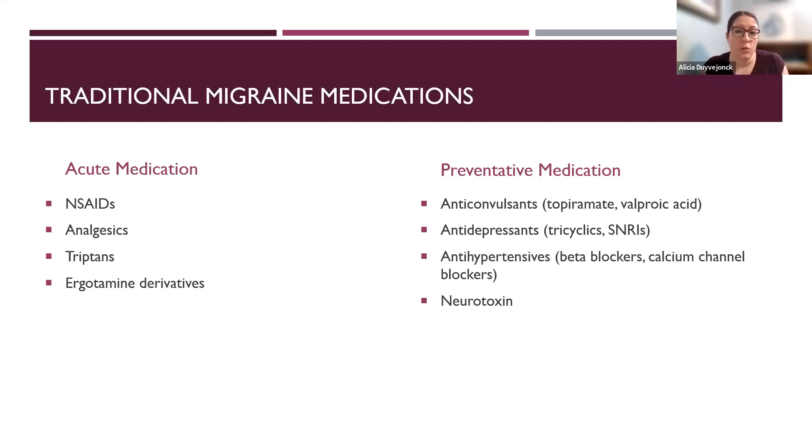On the preventative medication side, when talking about older generics, we generally pull from three classes: certain anticonvulsants — topiramate and valproic acid having the most evidence; certain antidepressants like tricyclic antidepressants and SNRIs — amitriptyline and venlafaxine having the most evidence; and certain blood pressure medications like beta blockers and calcium channel blockers — propranolol and verapamil being quite common. Botulinum toxin A, or Botox, is also a great preventative treatment for chronic migraine, which we've been using since about 2010.